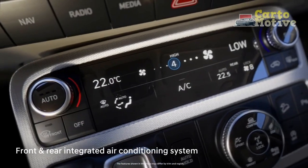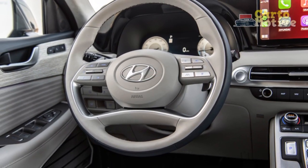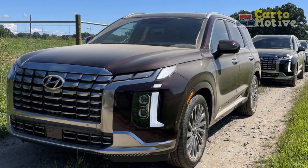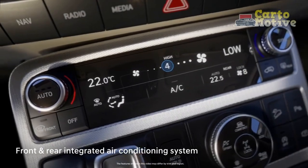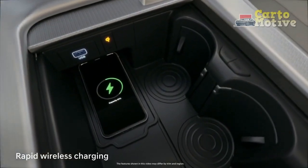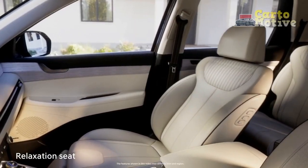Interior design: Genesis quality. Take the steering wheel badge off and the Palisade could easily fool occupants into thinking it's a Genesis product, especially in the Calligraphy trim. All of the materials are top-notch and feel as nice as they look. Napa leather adorns the seats, which are heated in all three rows and ventilated in the first two — even a $100,000 BMW X7 can't boast that. The driver's seat now features an ErgoMotion massage feature, which feels lifted straight from the Genesis options list.